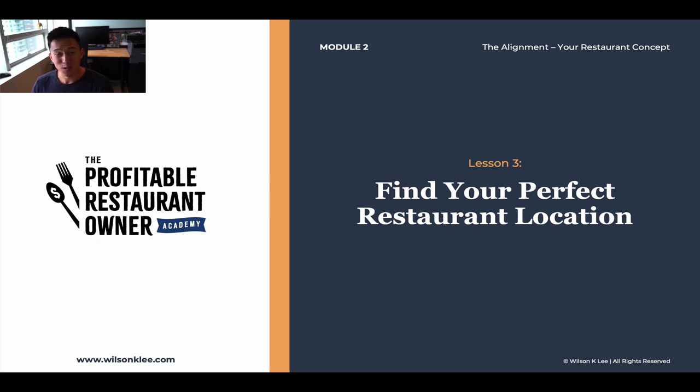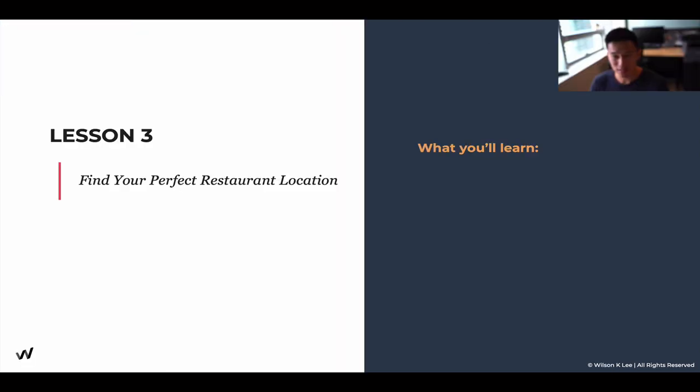Hello friends, welcome back to module two, lesson number three. This is a really juicy lesson that I really want you to pay attention to, because we're going to be talking about how do you find the perfect restaurant location. Super action-packed. Let's dive right in.